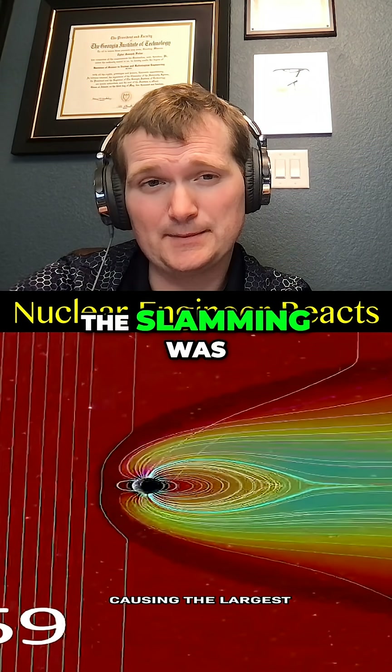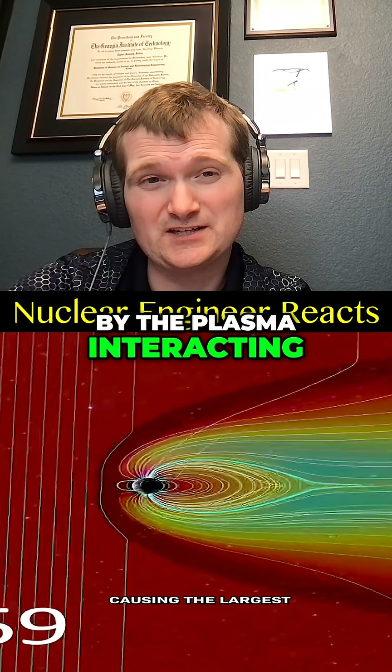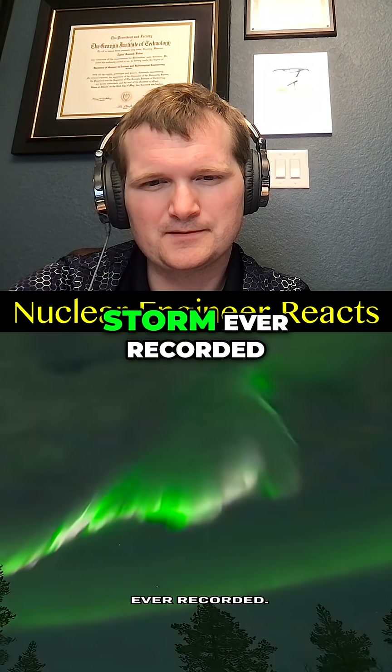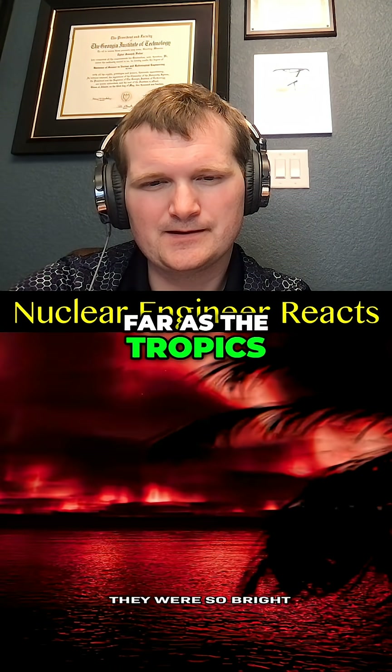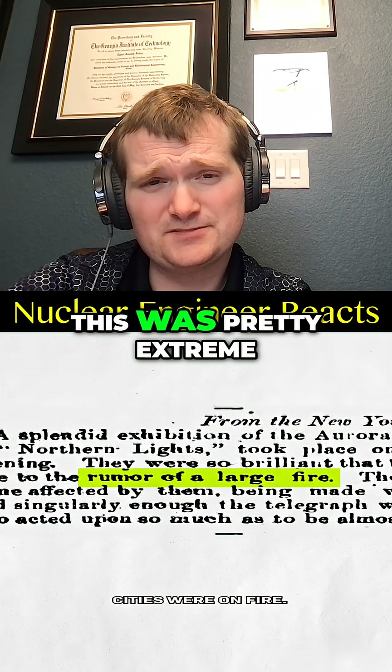The slamming was the magnetic field carried by the plasma interacting with Earth's magnetic field, causing the largest geomagnetic storm ever recorded. Dark red northern lights could be seen as far as the tropics — they were so bright that some people thought cities were on fire. This was pretty extreme.